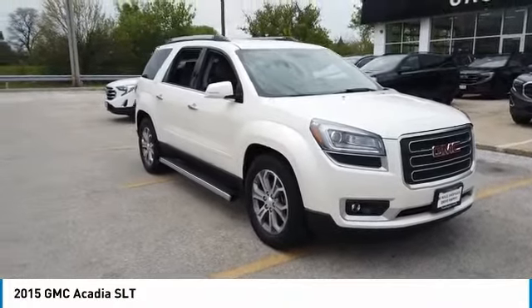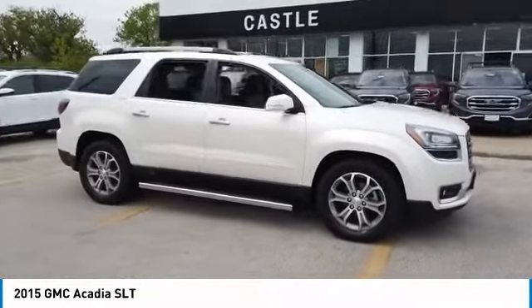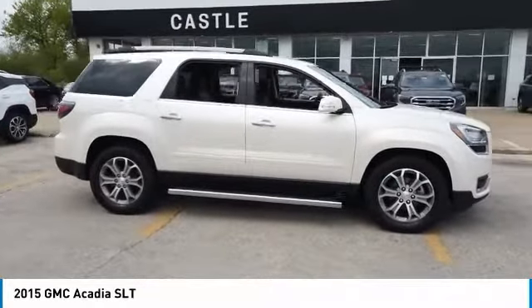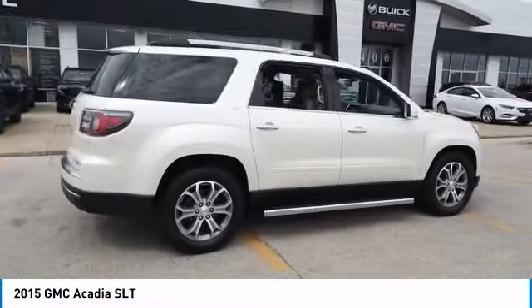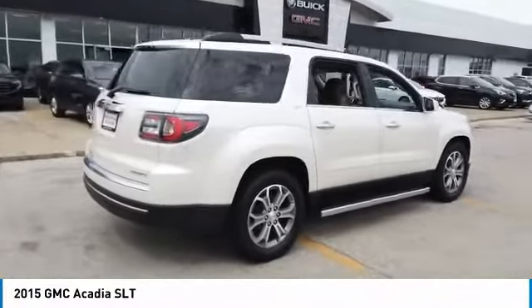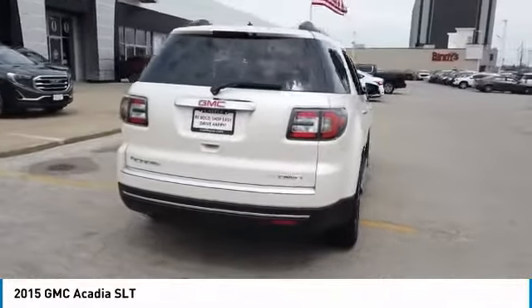Take a ride in the 2015 Acadia. The GMC Acadia has great capability coupled with exceptional safety, offering better highway fuel economy than any other 8-passenger SUV, advanced technology and thoughtful ergonomics. The Acadia is a premium utility that rejects compromise.